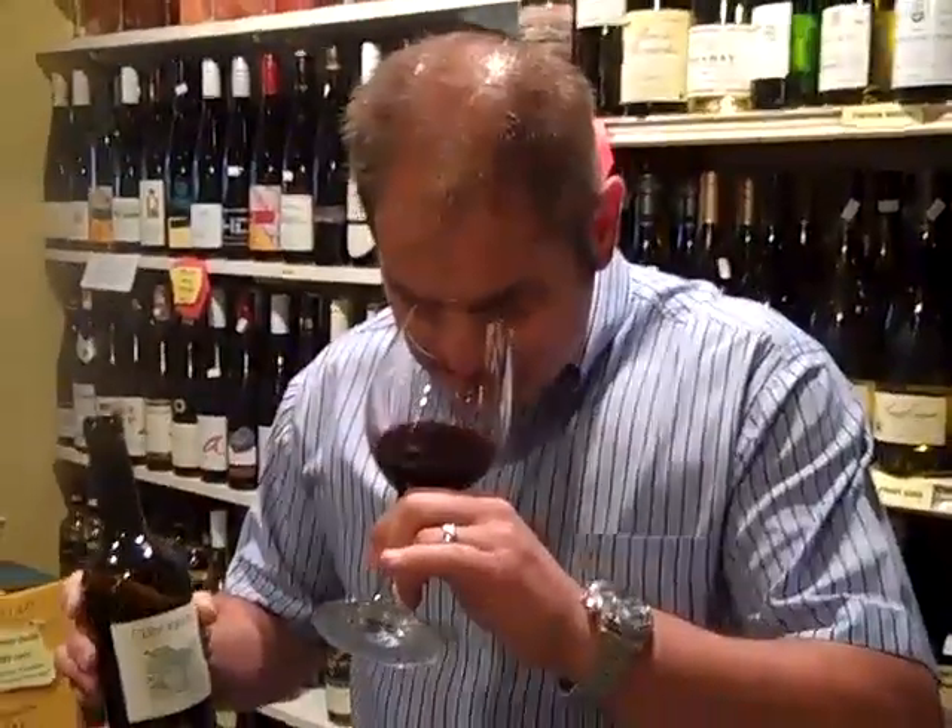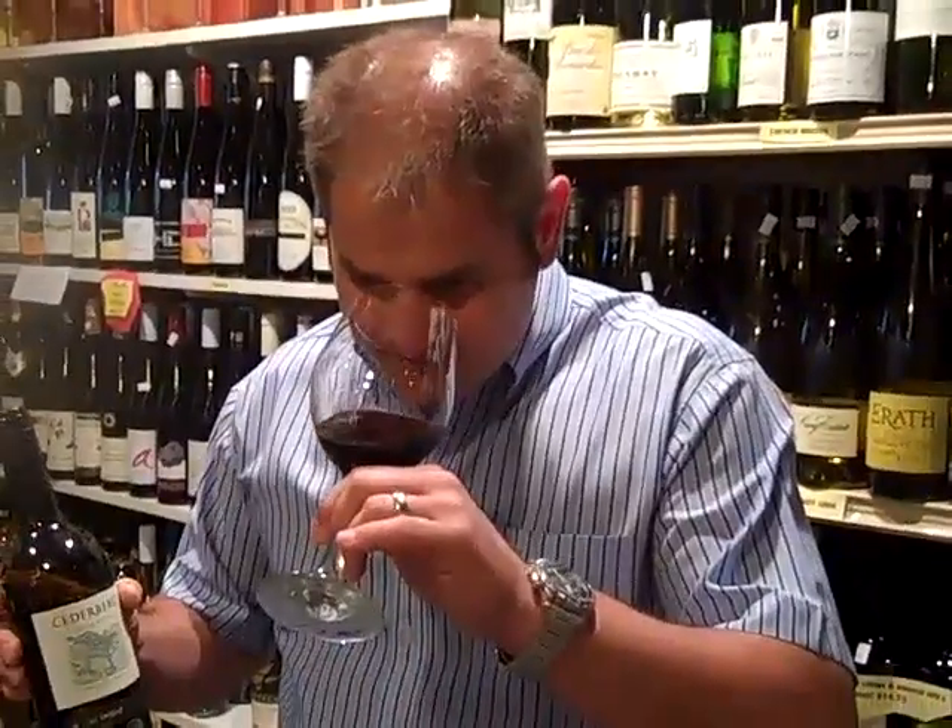The 2005 is a nice full-bodied Shiraz. It was kept 15 months in barrels — about 70% new wood and 30% second fill — and there's a little bit of American oak in it as well. On the nose it's a very multi-dimensional style of Shiraz. You get all the beautiful components: it's spicy, roasted coffee, mocha, dark chocolate.